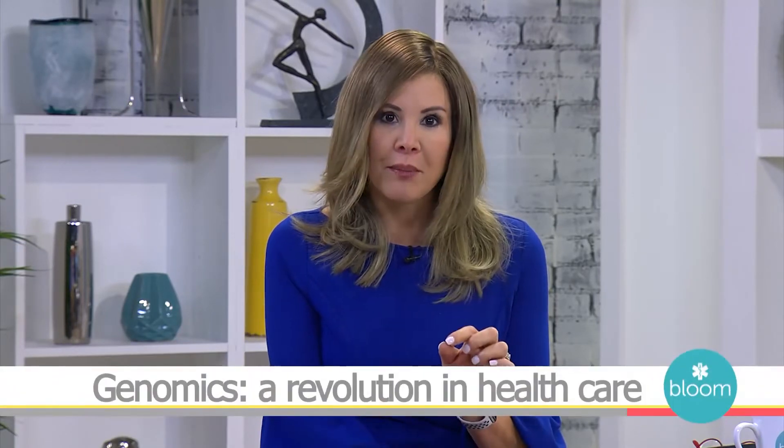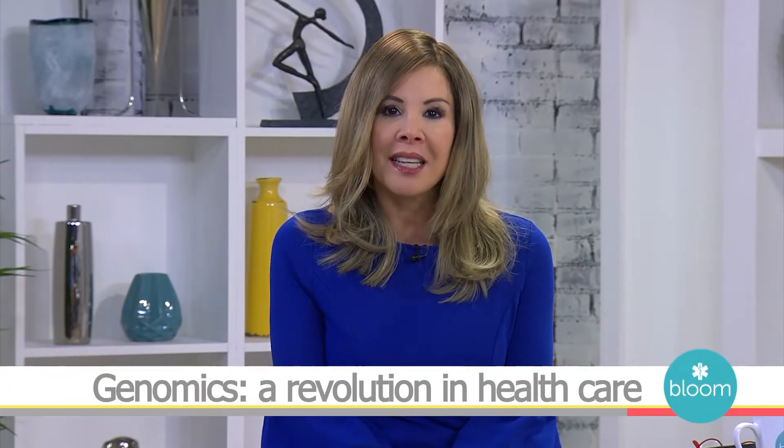There is new cutting-edge DNA diagnostics that can help your doctor quickly identify and eradicate the exact germs that may be threatening your life. Joining us to tell us more is Rick Martin, who is the CEO of Microgen DX. Welcome to Bloom, Rick. Thank you for having me.